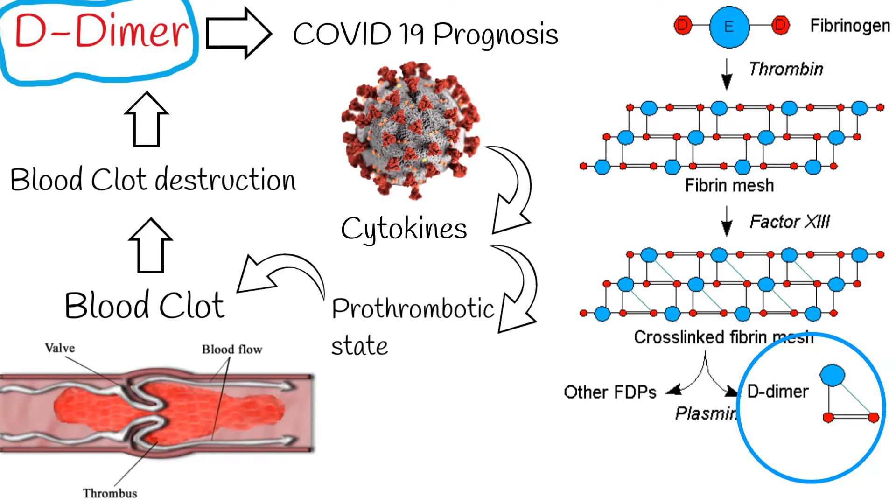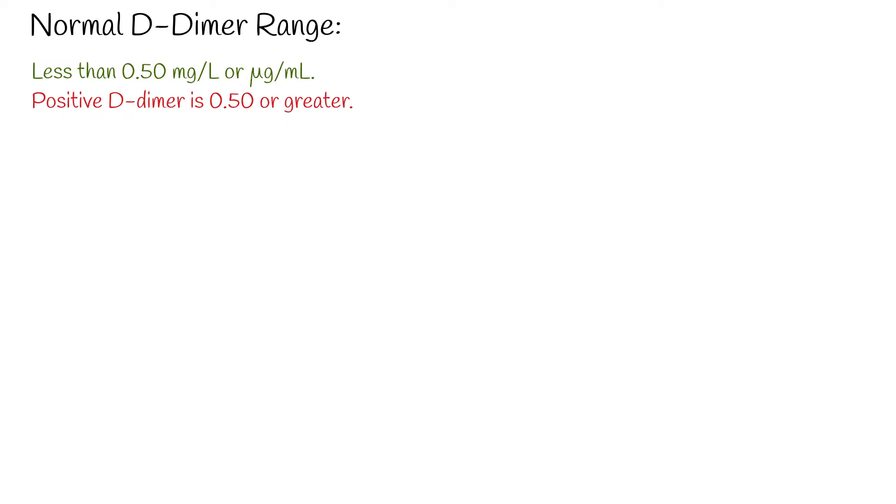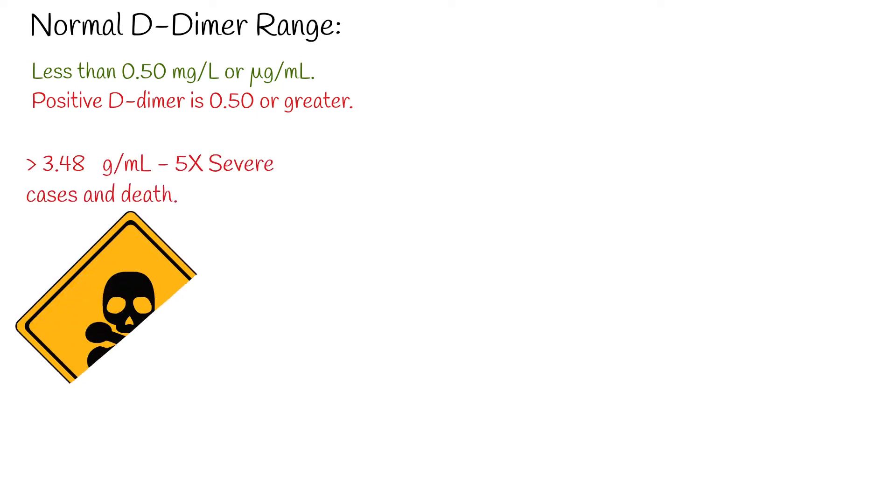A number of subsequent studies conducted around the world have confirmed that D-dimer is elevated in those with severe COVID-19, and is highest in those who are most critically ill and those who do not survive. A normal D-dimer is considered less than 0.50 mg per litre, while a positive D-dimer is 0.50 or greater. If the D-dimer level is 3.48 g/mL, there is a 5 times higher chance of severe cases and death.